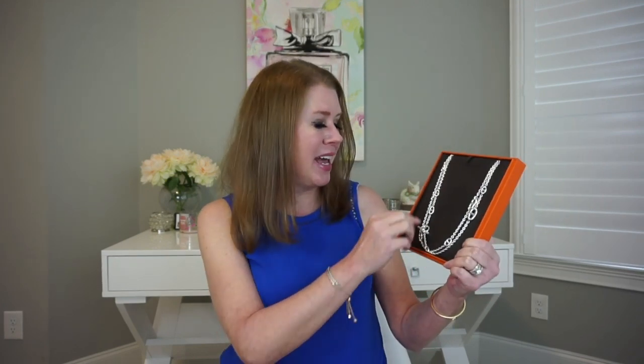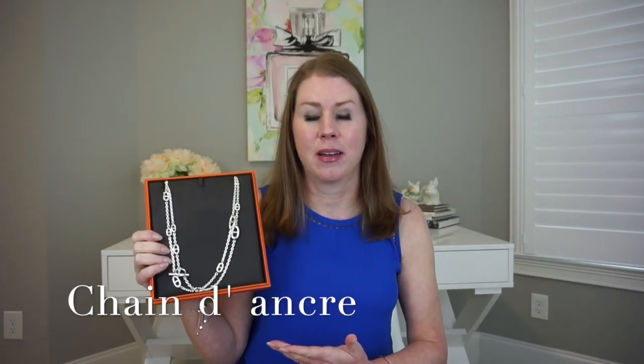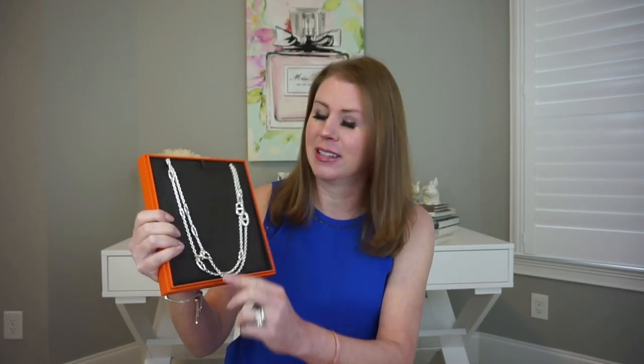It's gone up like three hundred dollars in those years, which — other things have gone up more than that, like Chanel, so I guess I won't complain. It has these links — I'm blanking on what the links are called, I'm filming this right after my Q&A — and then the closure is this large toggle.